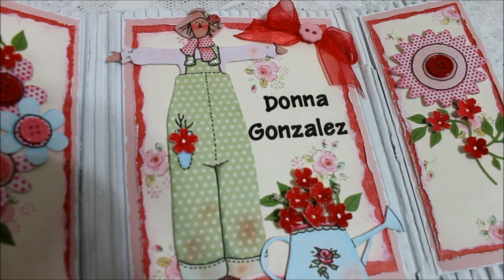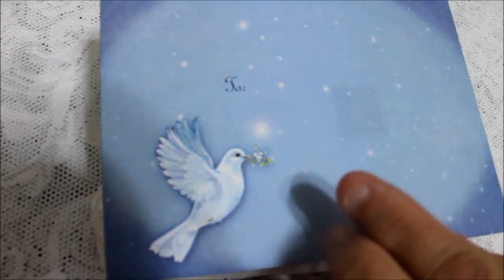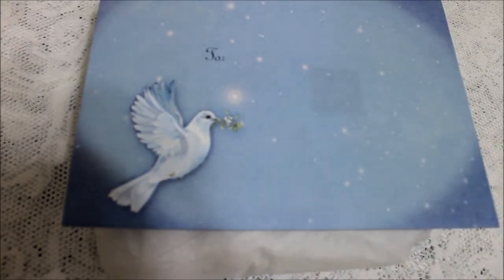Hello everyone, this is Donna. Today I want to share with you some happy mail that I received from Maggie2005cupcake. In the package there was this pretty envelope and this package, and let's open up and see what it is.